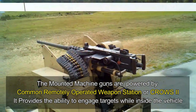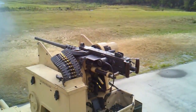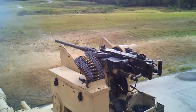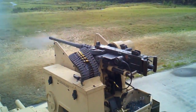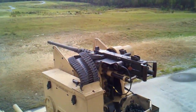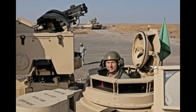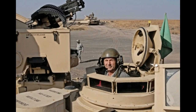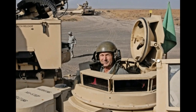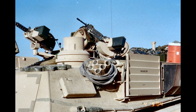The mounted machine guns are powered by the Common Remotely Operated Weapon Station, popularly called CROWS 2. The CROWS system provides an operator with the ability to acquire and engage targets while remaining inside the vehicle, protected by its armor. The CROWS 2 is fitted with a detached line of sight, enabling the gunner to keep sights on target independent of the ballistic solution for the weapon in use. The secondary machine gun mounted on the right of the main gun can be elevated from minus 35 degrees to plus 65 degrees and can rotate through a 265-degree arc.